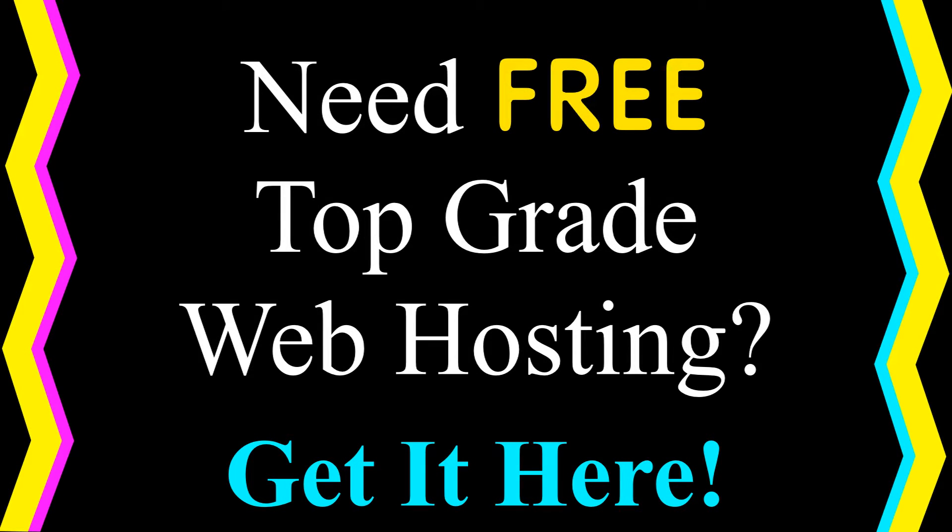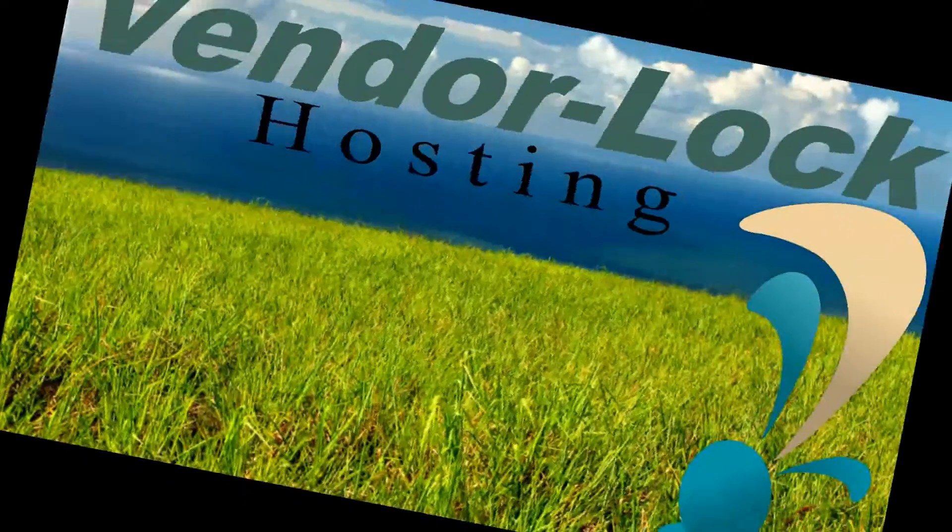Are you looking for free web hosting? Well, you've come to the right place. I'd like to introduce you to VendorLockHosting.com.